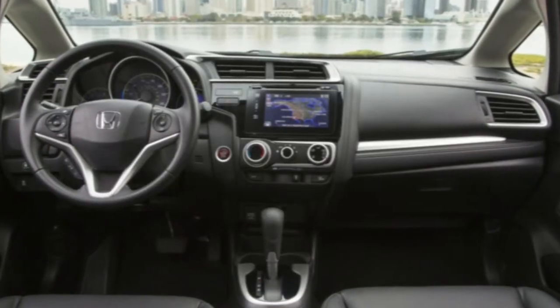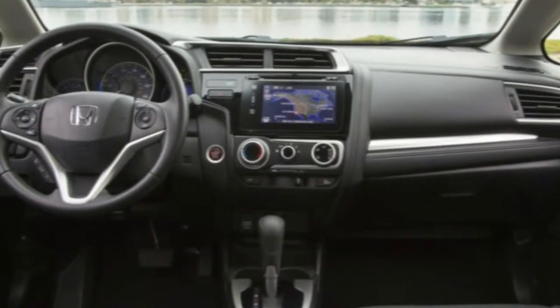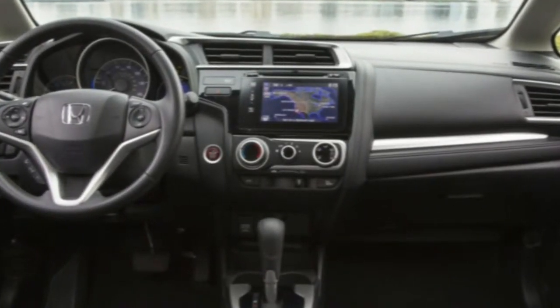Anybody that's owned an Insight, a Civic, or a smaller car — anybody that's previously owned a Fit — is probably going to be excited about it. I know I've got three customers waiting for it to come in, and at least three or four other salespeople have a couple of people lined up to see the Fit. So I think it's going to be received really well.